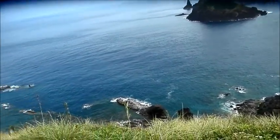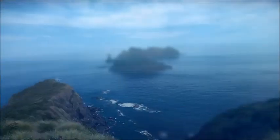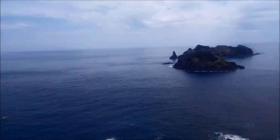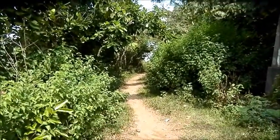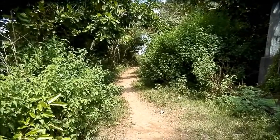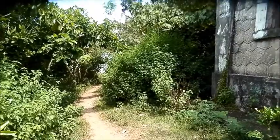Kinda reminds me a little of Batanes, thanks to the flat roads. No steps, but you know, easier to trek on.